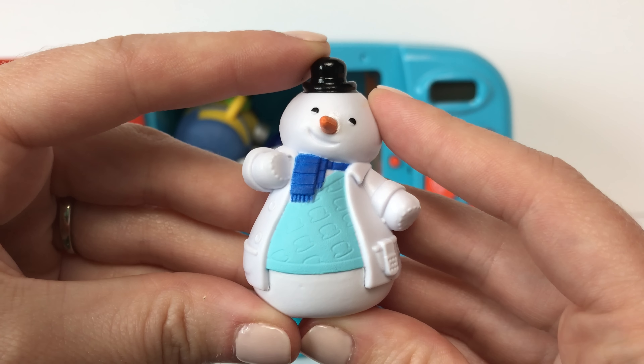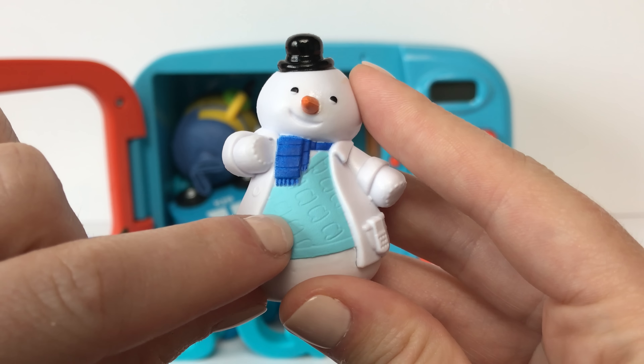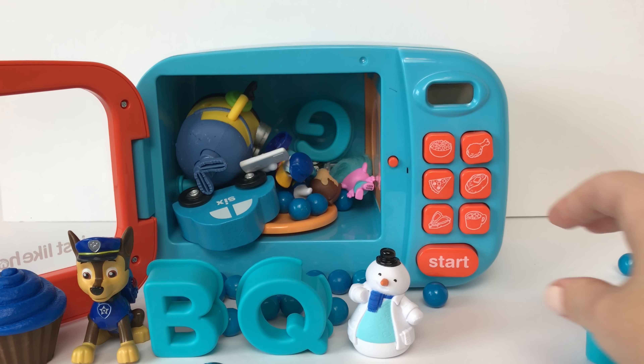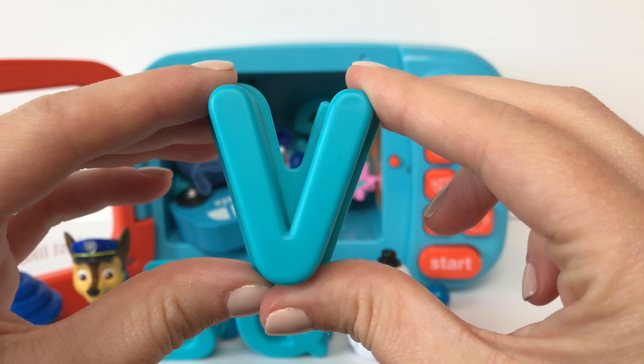Here we have a blue A! And here we have a blue V!